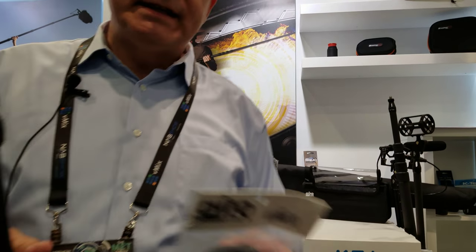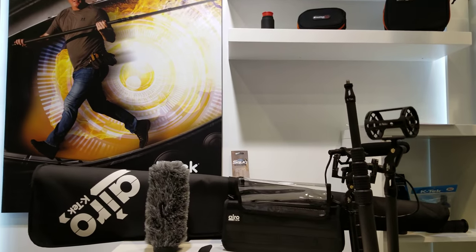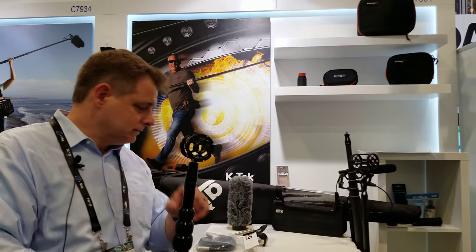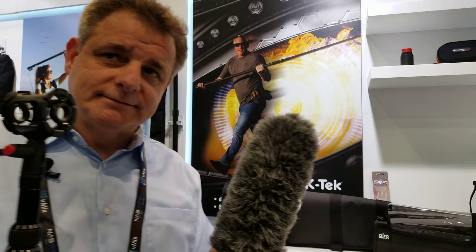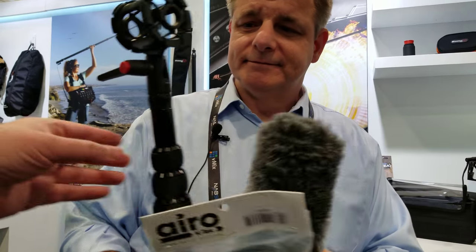The kit comes with this beautiful kit bag, the boom, the shock mount, a cable, and the fuzzy — the whole thing for $249. That's pretty awesome, and it's a high-quality system.